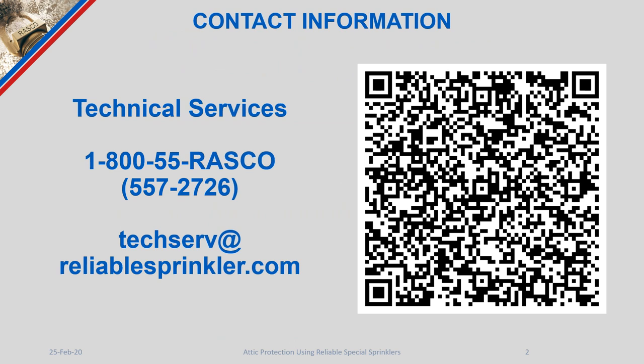The Technical Services Department is available via phone or email Monday through Friday, 8:30 a.m. to 5 p.m. Eastern Standard Time.